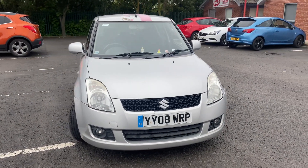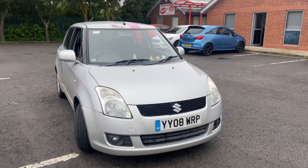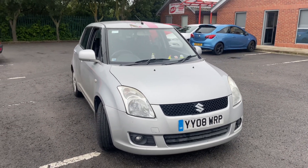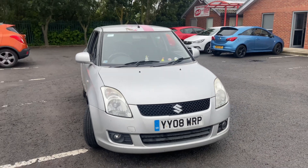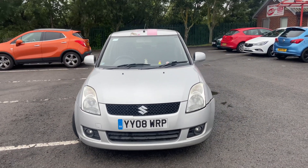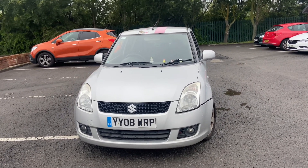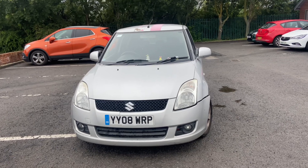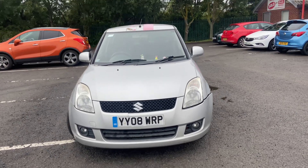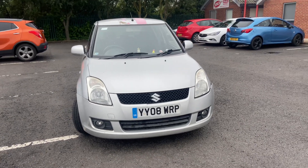Good morning ladies and gentlemen, welcome to Drive Vauxhall. Up for auction today is a 2008 Suzuki Swift. I'm going to give a quick walk around the vehicle, show you any damage, and show you the inside. I have test-driven this vehicle — I do five miles on every trade vehicle. Car changes gear fine, no issues there. Bear in mind these cars are not mechanically checked, and once they've left the dealership they are the responsibility of the buyer.